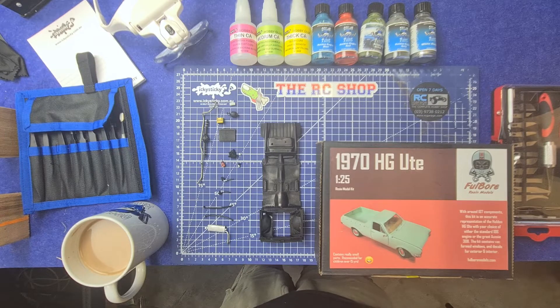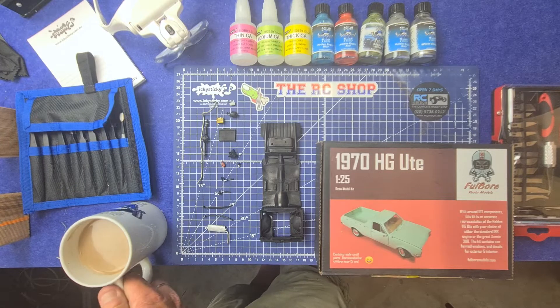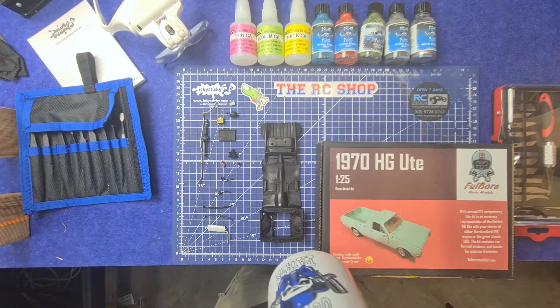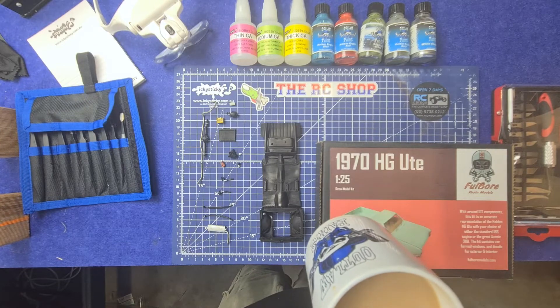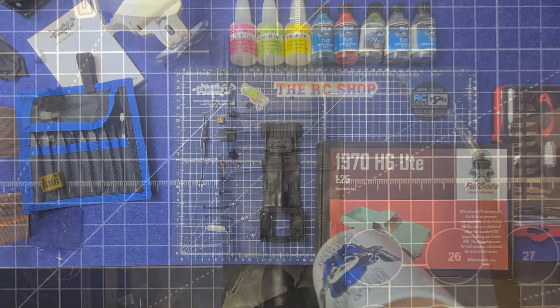Right now guys, I'll show you how to store your icky sticky glue a bit later on. Have a sip of coffee and we'll get a crackin', eh? Let's move, and here we go.